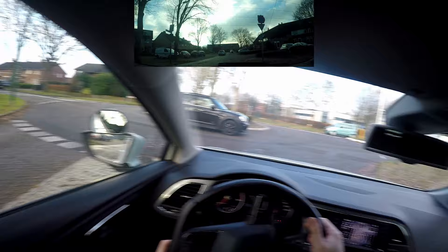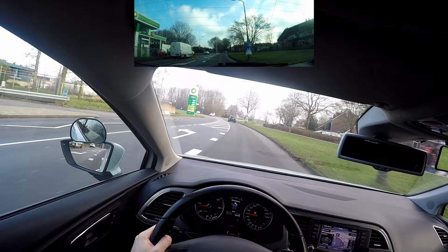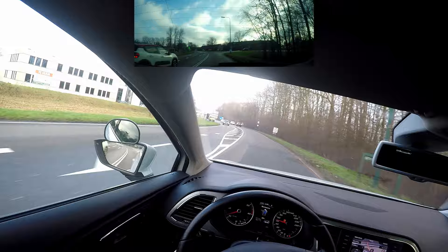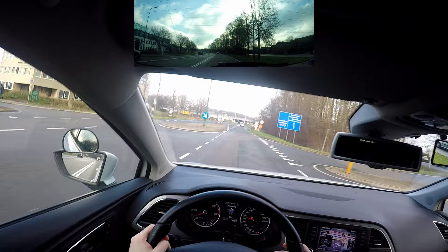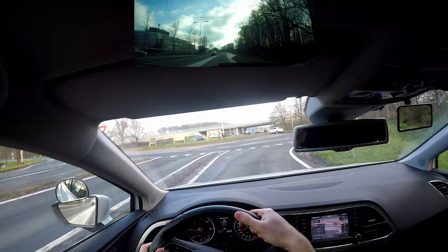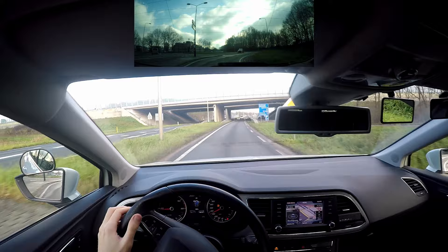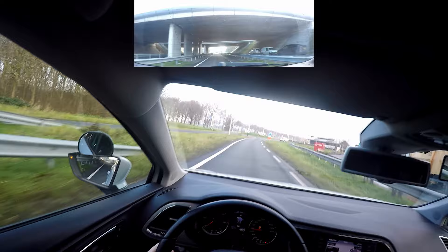'In 100 metres, leave the roundabout at the first exit.' So we take the first exit. I look in mirrors, indicate right, give priority to people on the roundabout, leave the roundabout and look over my shoulder on the blind spot. We're on a 50-road — I can see the priority sign. 'In 400 metres, leave the roundabout at the first exit and follow the same road.' You can also see it on screen but just follow the roundabout — first exit. First exit is straight obviously, so follow along.